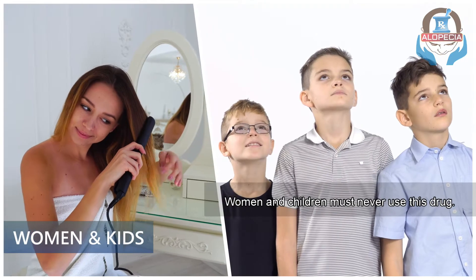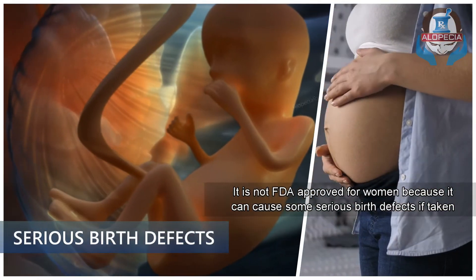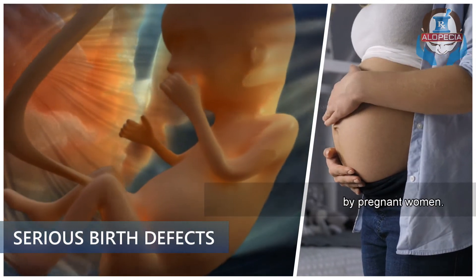Number 3: Women and children must never use this drug. It's not FDA approved for women, because it can cause some serious birth defects if taken by pregnant women.